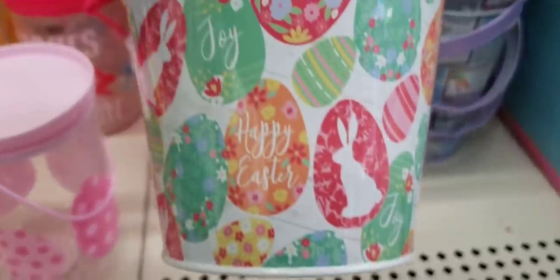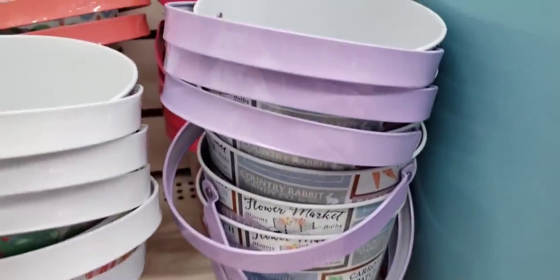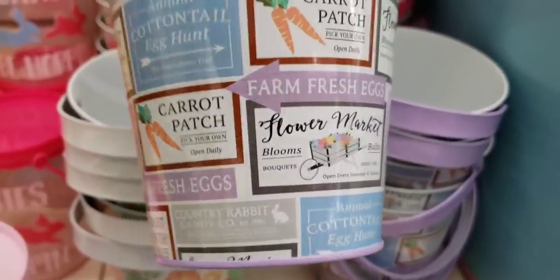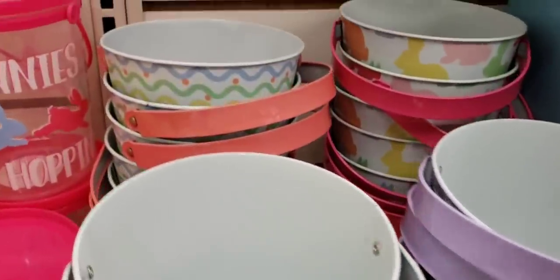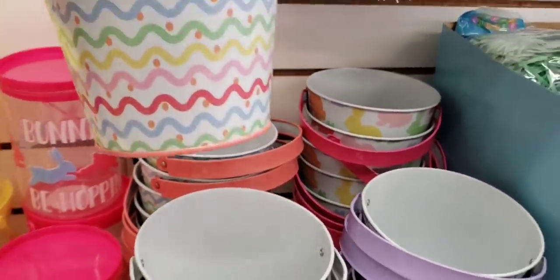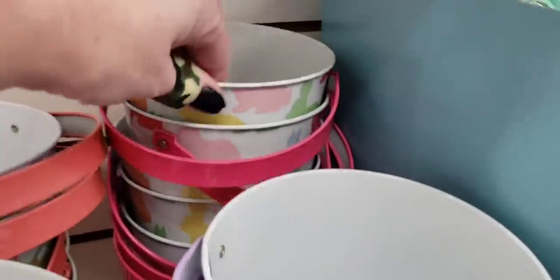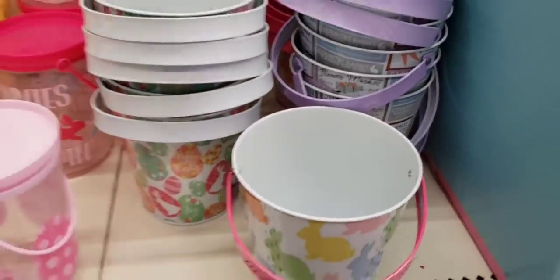And look at these pails for Easter — these are a pretty good size. And look at this one, you guys: Farm Fresh Ale. This one's going to go quick. They had four different ones. They have one with the squiggly lines, and I thought this one was cute with the bunny rabbit. Yeah, those are going to go quick.